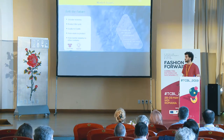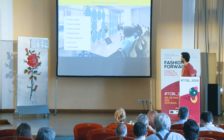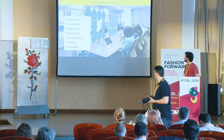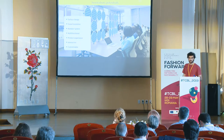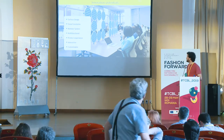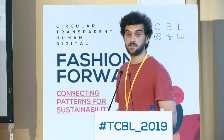Starting from that, we created our typology for our product. We propose a modular system of customizable panels where people can choose the color, the texture, the pattern, and the functionality of each panel, of each model. The first idea was to create a new life cycle for waste material and bring it to another context and another market.